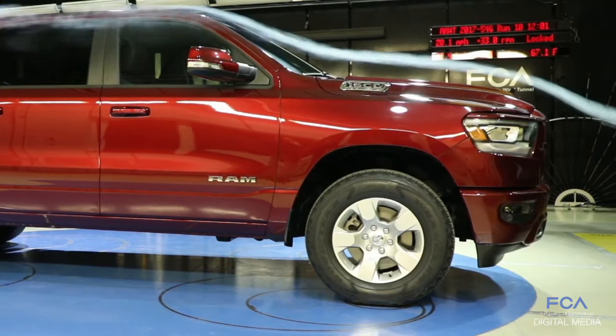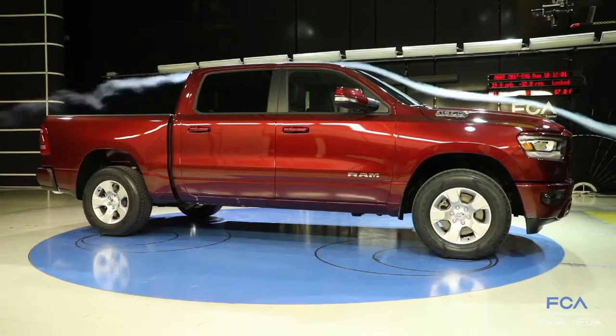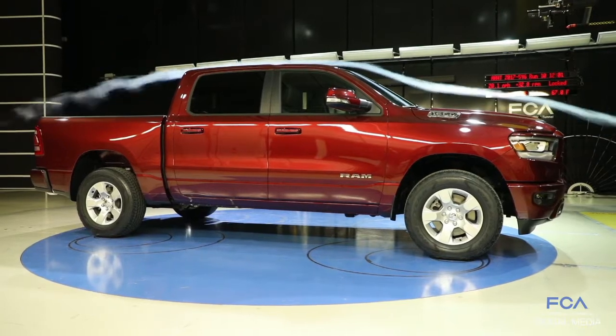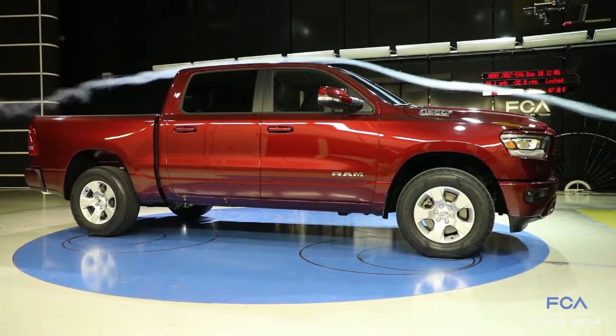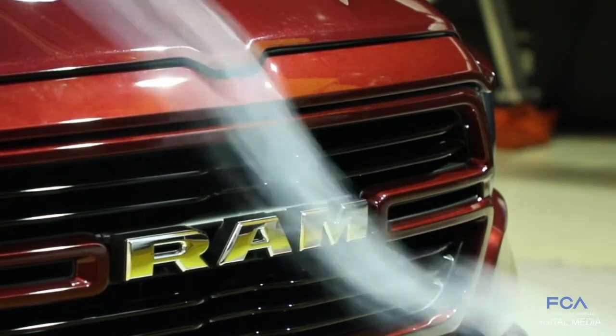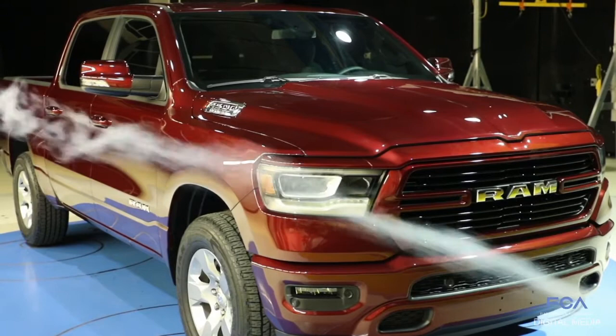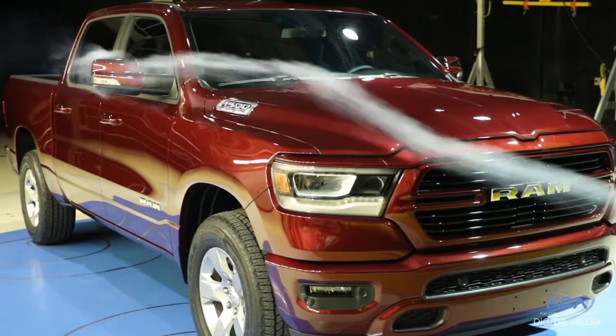Compared to the previous generation, we've been able to reduce the drag of this vehicle by nine percent — a huge improvement over a truck that was already a very low drag vehicle. We now have a class-leading 0.357 coefficient of drag, a number that honestly is better than some mid-size SUVs, and this is a full-size truck.